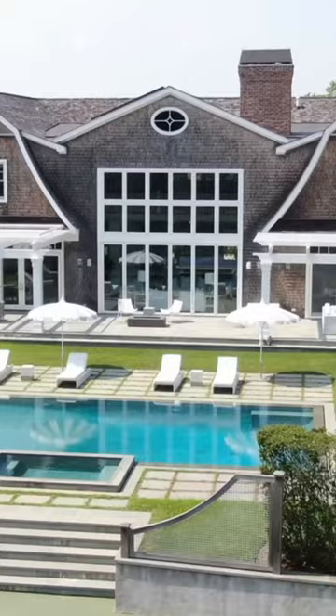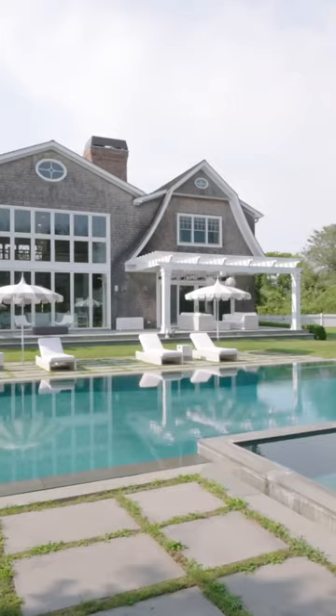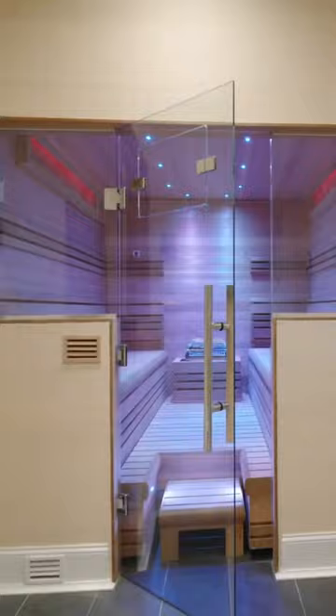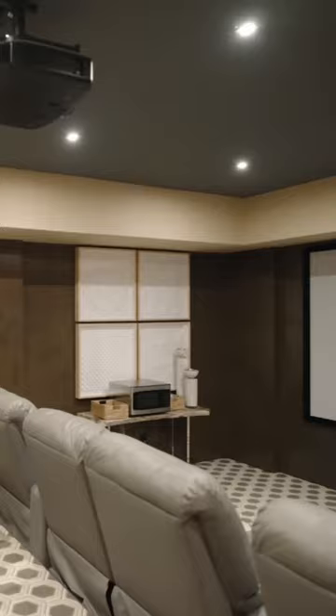Plus two laundry rooms, smart home technology, solar power, a custom infinity-edge pool and hot tub, a sunken all-weather tennis court, a full spa, a sauna, a steam room, a gym, a 12-seat custom theater, and a wine cellar.